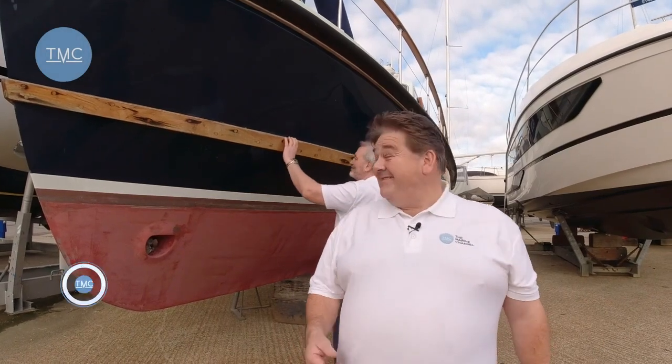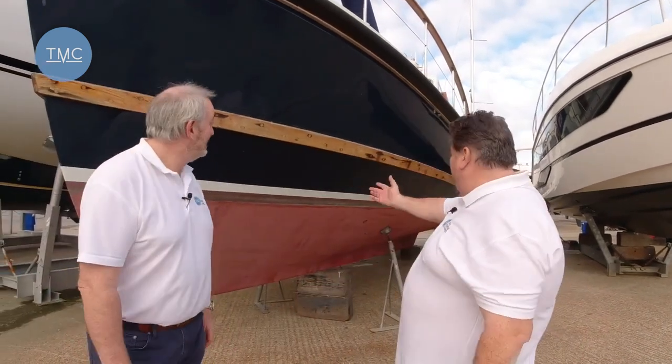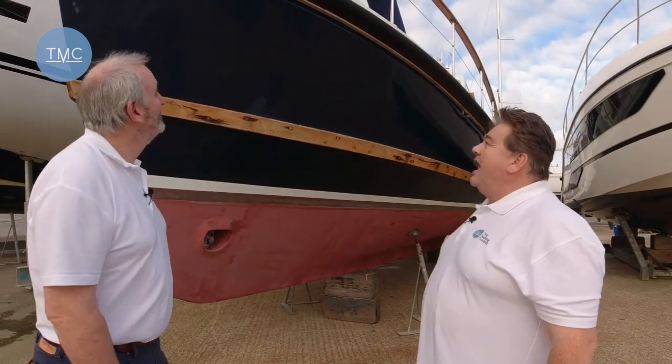Hello and welcome to the Marine Channel. My name's Jason and this is David. We're down here at Swannet Marina wandering around the boatyard this morning. It's a lovely day and all of a sudden David dashed off, got all excited, started rubbing the hull of this boat. So you're going to educate me and tell me what it is. This is a Nelson Weymouth 42.